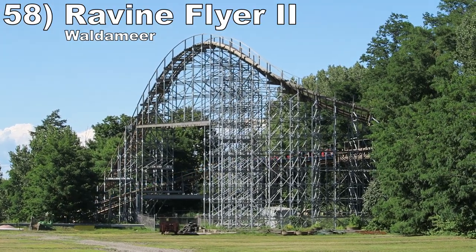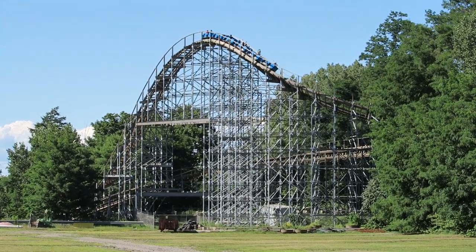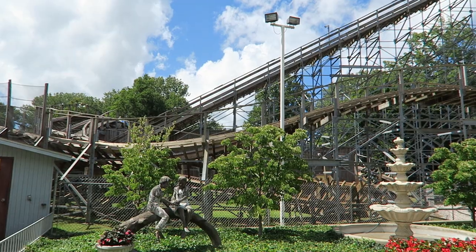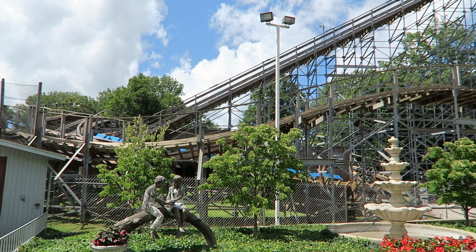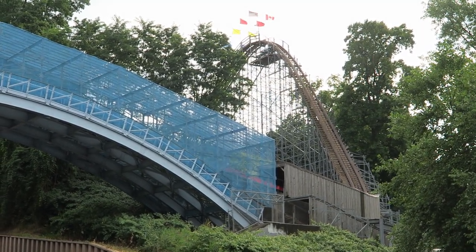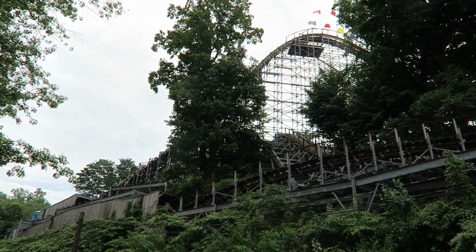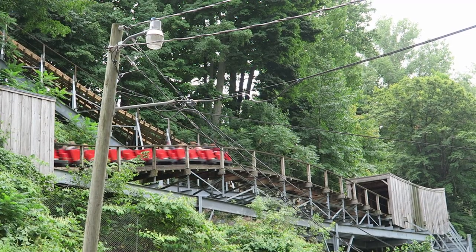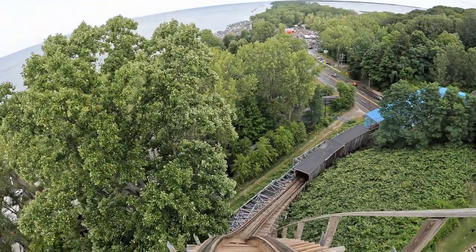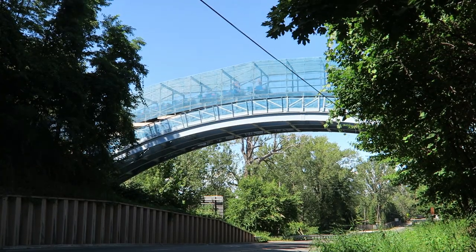Number 58 is Ravine Flyer 2 at Waldameer. This Gravity Group wood coaster is running better than ever with all the recent track work — it's super smooth and the airtime towards the end has a bit more oomph than before, but the first half is still the highlight. You have one of my favorite drops out there between the view and powerful airtime, and the bunny hills each have sustained floater airtime. The setting is incredible: the ride is atop a hill facing Lake Erie, plunges down a ravine, and you also cross a highway.